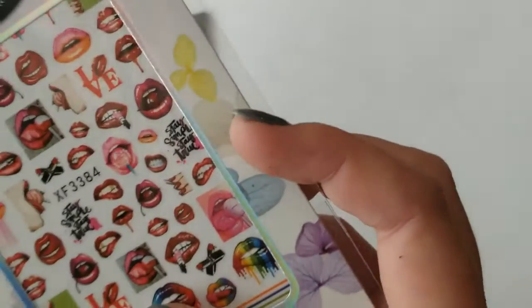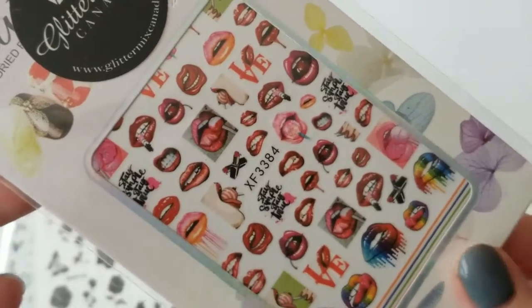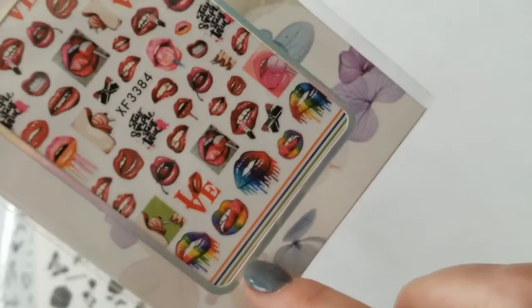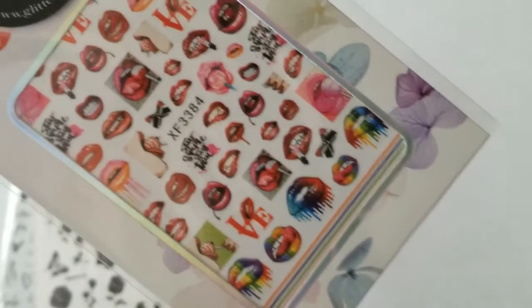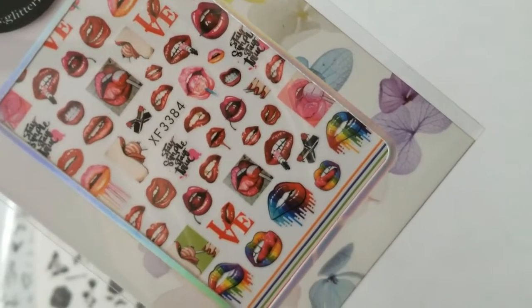The next one I picked up I believe was a sale item — it is from Valentine's Day and it's all of the different lips. The reason I picked this up was for Pride, because of the rainbow lips. But I think these will make some pretty nice nails as well.